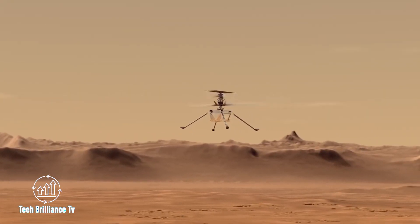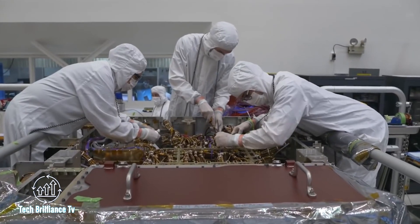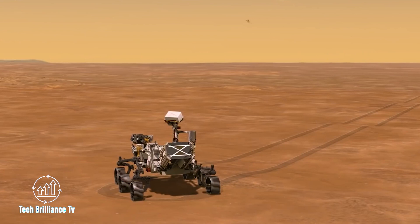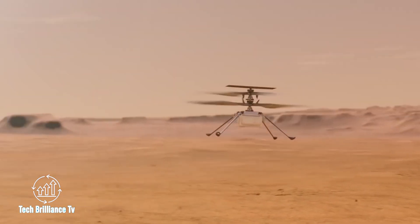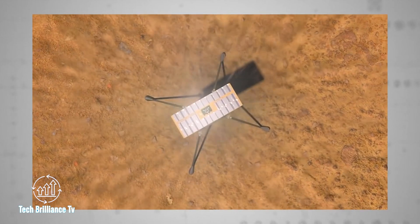Indeed, surviving the launch, charging during the trip, making it through entry, descent, and landing, then deploying from the rover and withstanding the frigid Martian night are all monumental feats. Creating an airworthy vehicle small enough to be housed on an interplanetary rover is an astounding accomplishment, opening up endless possibilities for future missions to explore regions that are unsuitable for rovers.